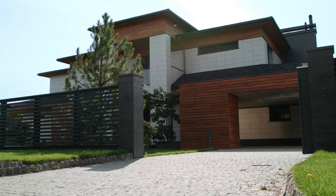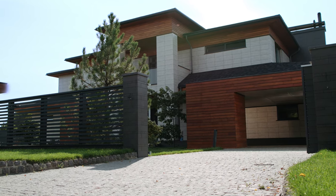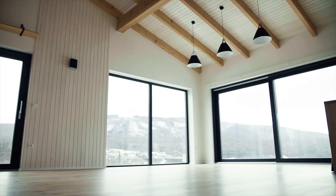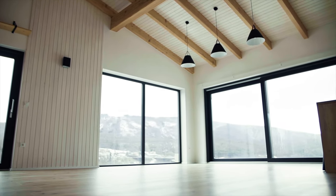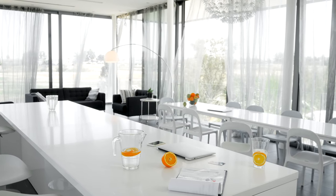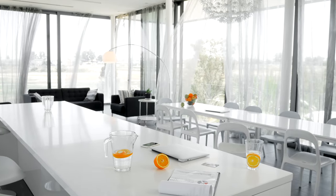Our architect — and for some privacy reasons we're keeping some of this information classified this early in the project — is definitely one of the best in southern Utah. She had designed a lot of the homes that we really like. Our build is going to have a very modern slanted pitch roof with lots of open, airy space in the main living areas.